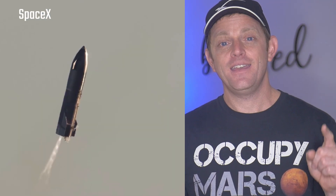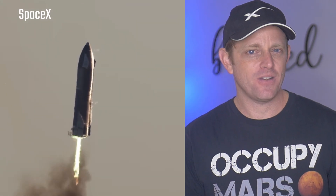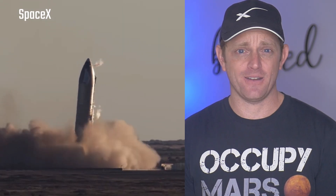But before I can get into that, it would make sense to go all the way back to SN8 to better understand what the Helium was even there for in the first place. I thought I knew until I started looking into it and I actually had no idea. We're about to get technical, y'all.